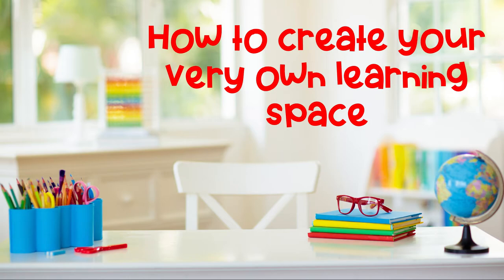Today we're going to talk about how to create your very own learning space. This is such an exciting time for you because when you have a desk and a cubby in school, it's easy to find your items. But how does that look at home? Today we're going to talk about that.